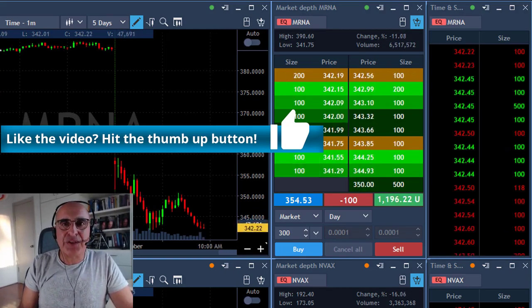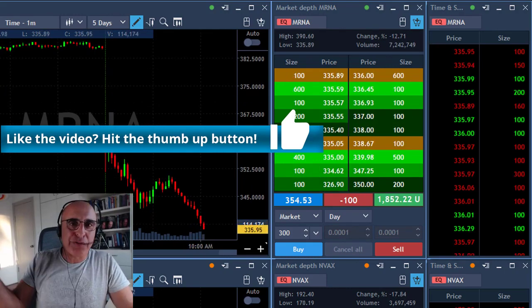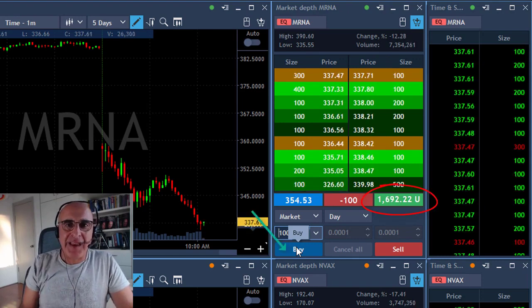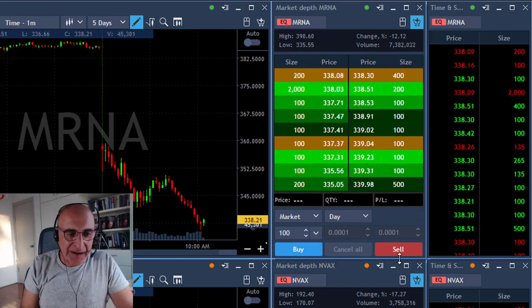I'm still riding 100 shares, looking for the next exit point. It just broke down again under the lows — really just an amazing trade. A 17-point move in mRNA at that point, and I'm moving out of my last 100 shares.